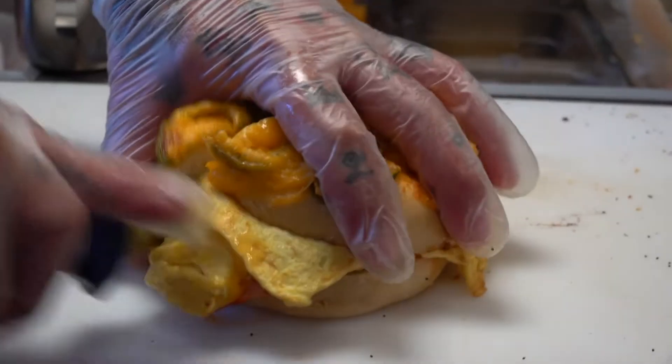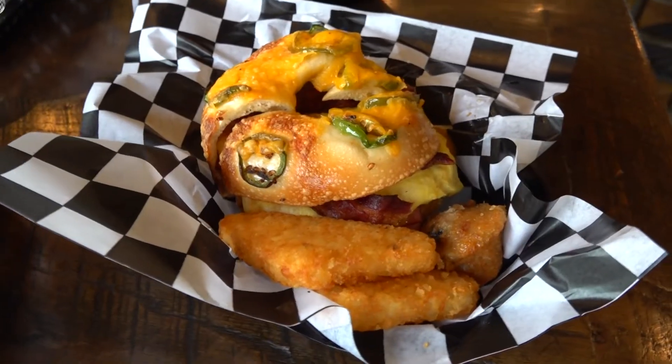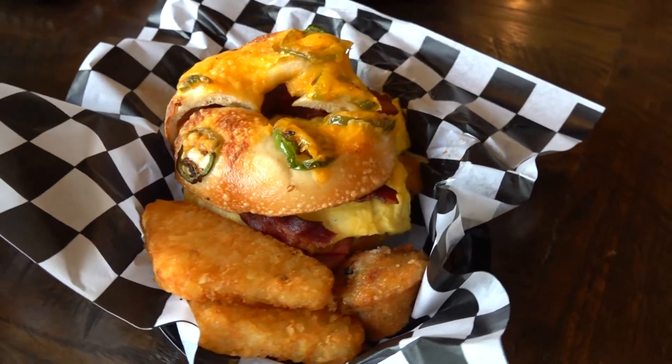Their bagels are fabulous, just like the ones I ate in New York City. We've seen the process, now the final product: The Big D — bacon, ham, sausage, cheddar jalapeño bagel.